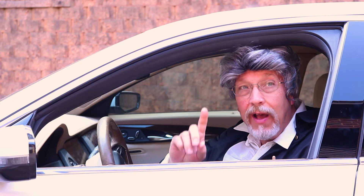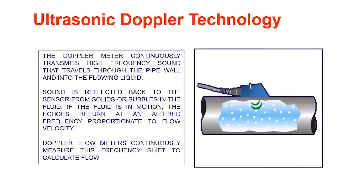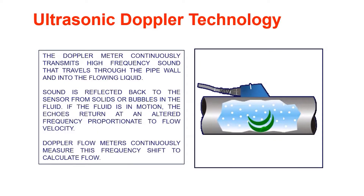That is the same principle applied to an ultrasonic Doppler flow meter. The Doppler meter continuously transmits high-frequency sound that travels through the pipe wall and into the flowing liquid. Sound is reflected back to the sensor from solids or bubbles in the fluid. If the fluid is in motion, the echoes return at an alternate frequency proportional to flow velocity.